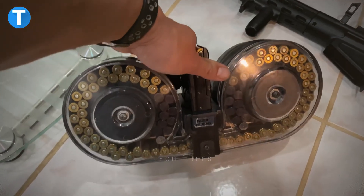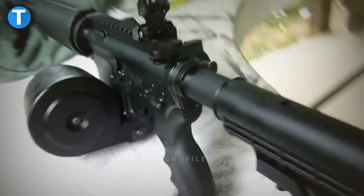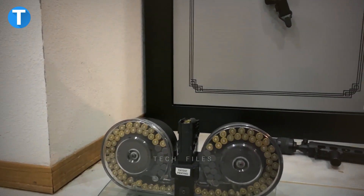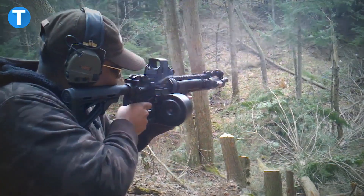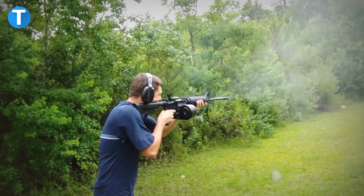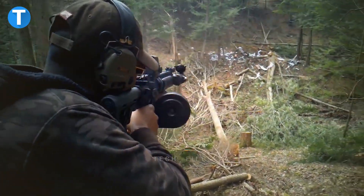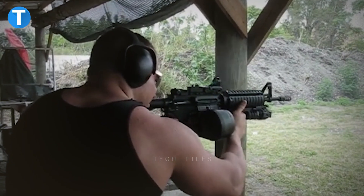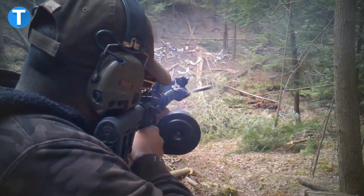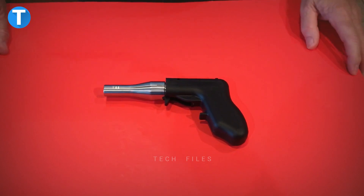Beta C-Mag — the Beta C-Mag is a revolutionary compact twin drum magazine with high capacity for rifles in calibers of 5.56mm, 9mm, and 7.62mm. With its twin drum magazine housing and replaceable feed clip assembly, it can hold up to 100 rounds of ammunition for any compatible weapon. The C-Mag is an extremely durable magazine, and the vast majority of owners will rarely if ever require any maintenance.